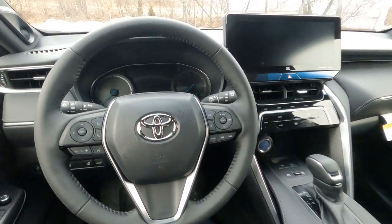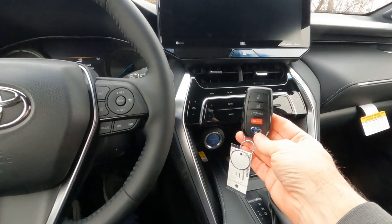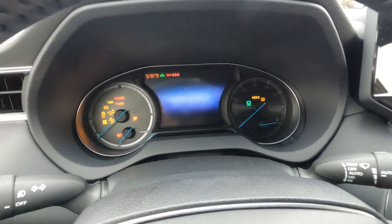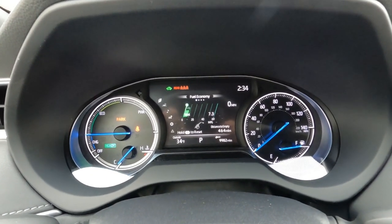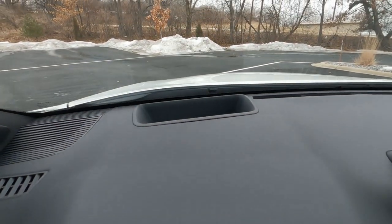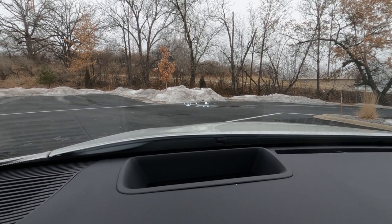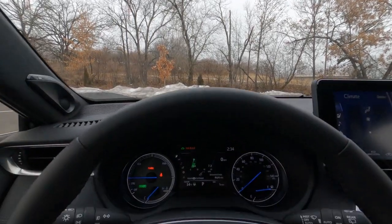Let's take a quick look at the gauge cluster. I've got the vehicle switched off — I want to show you what it looks like when we start it up. The Venza does come standard with remote keyless entry, which has the power liftgate button on here as well, and we also have the push button start right there. Foot on the brake and we'll give it a start. There's a nice little animation when it starts up.